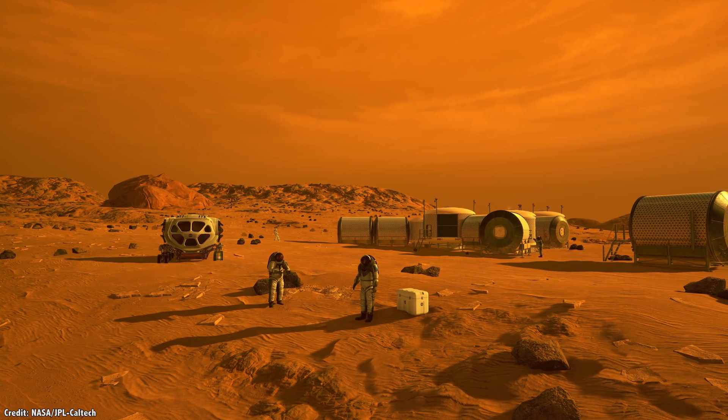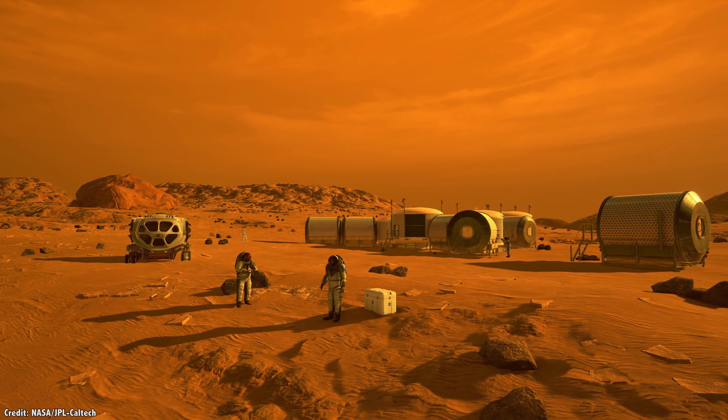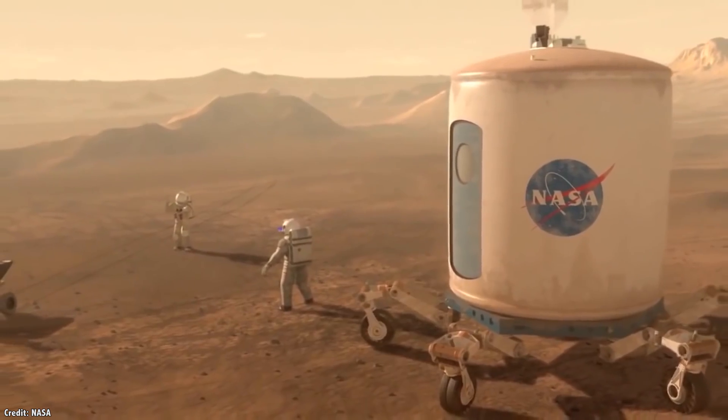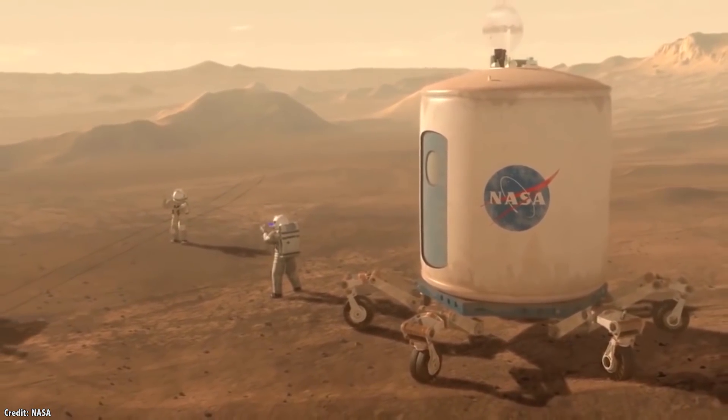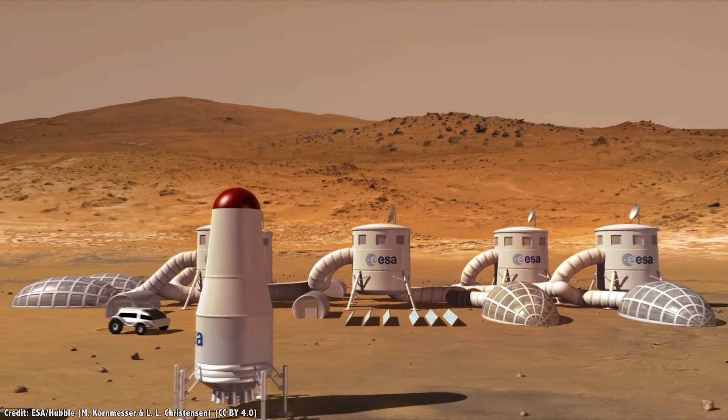Now we know what all the raw materials are — let's start putting them together in ways that support humans on Mars, from the first explorers to permanent settlers. In order to extract water from the regolith on Mars, you just need to heat it up, vaporize the water, and then capture it.